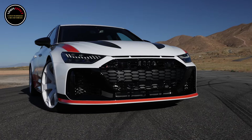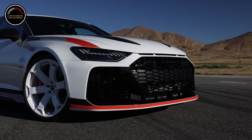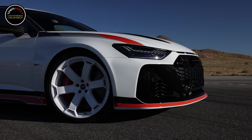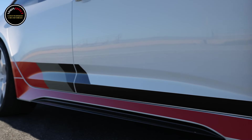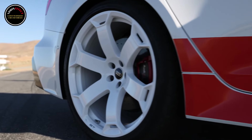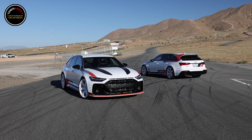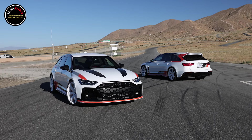These new parts don't just make the RS6 Avant GT look mean — they also save 40 kilograms (88 pounds), according to Audi. Audi has also altered the Quattro Sport differential and added adjustable coilover suspension for sharper handling. The German car manufacturer expects the first RS6 Avant GTs to land on US shores before the end of this year.